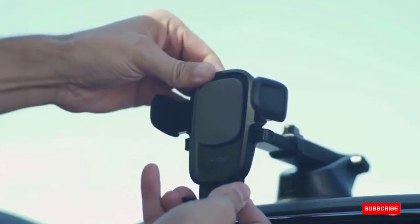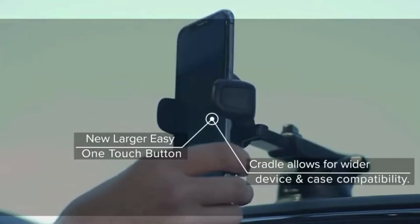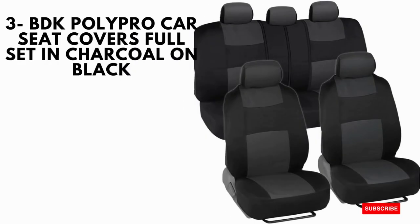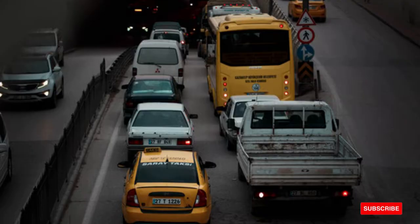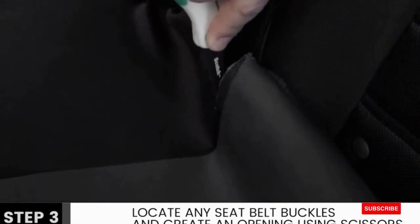BDK Poly Pro Car Seat Covers Full-Set in Charcoal on Black protects against wear and tear. These are made of breathable materials, the design is stylish, and they are easy to install. Recognized for superior quality and sleek design, the new series includes a finish that complements modern automotive interiors.